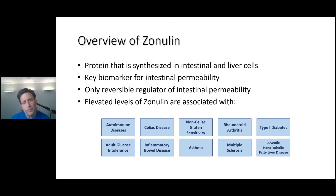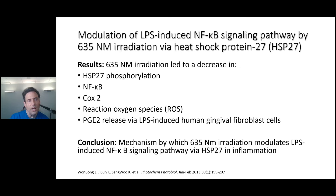I test for zonulin in virtually all my patients. Elevated levels of zonulin are associated with autoimmune disease, adult glucose intolerance, celiac disease, inflammatory bowel disease, asthma, non-celiac gluten sensitivity, rheumatoid arthritis, multiple sclerosis, type 1 diabetes, and juvenile non-alcoholic fatty liver disease.